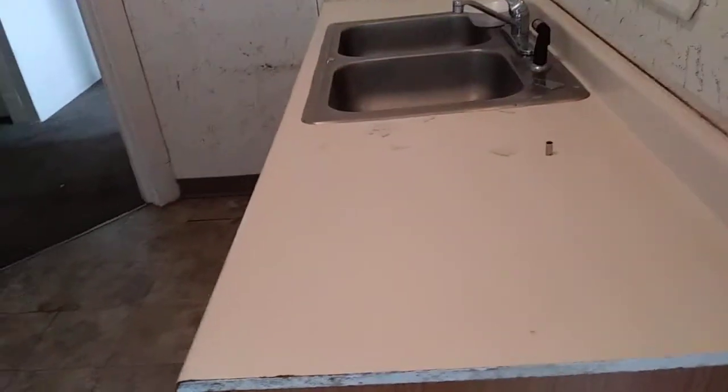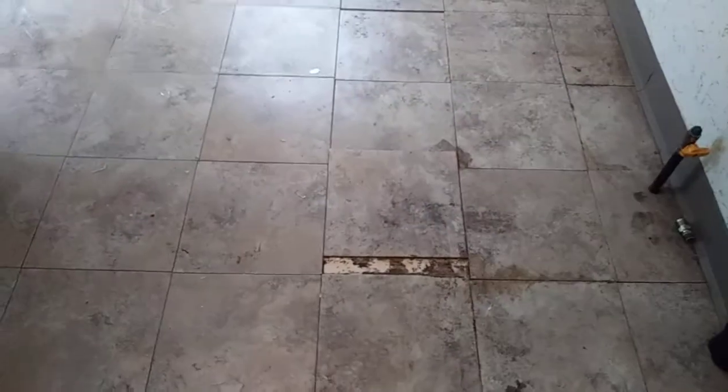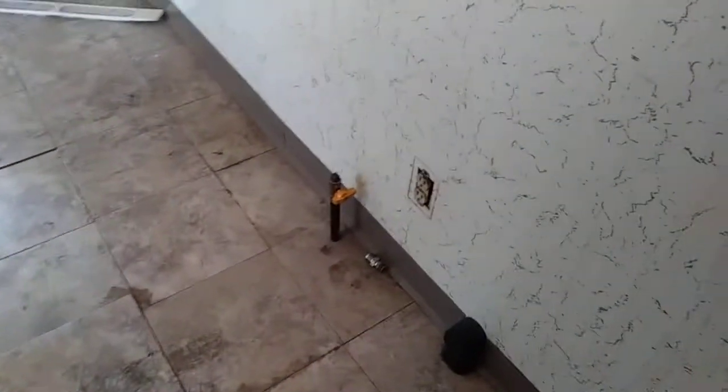In the kitchen, the countertops are dirty and the sink was left dirty. All walls and ceilings will need to be painted. The floor was left dirty. Tiling is coming up — we'll need to replace one piece of tile. The outlet cover is missing; we'll need all new outlet covers and switches as they're all dirty.